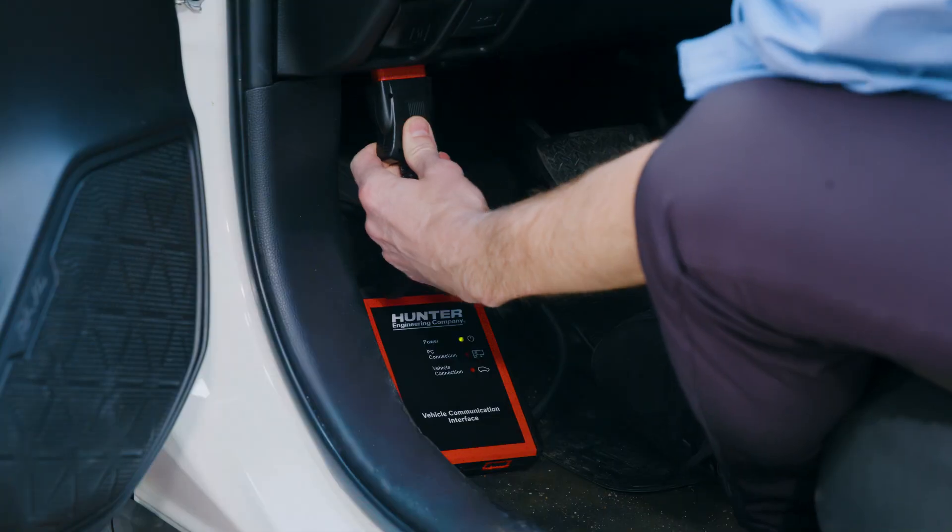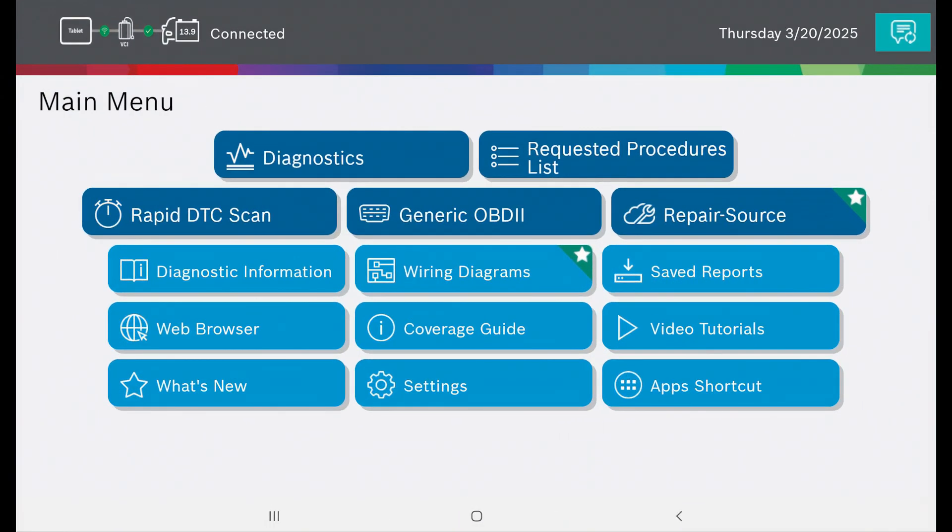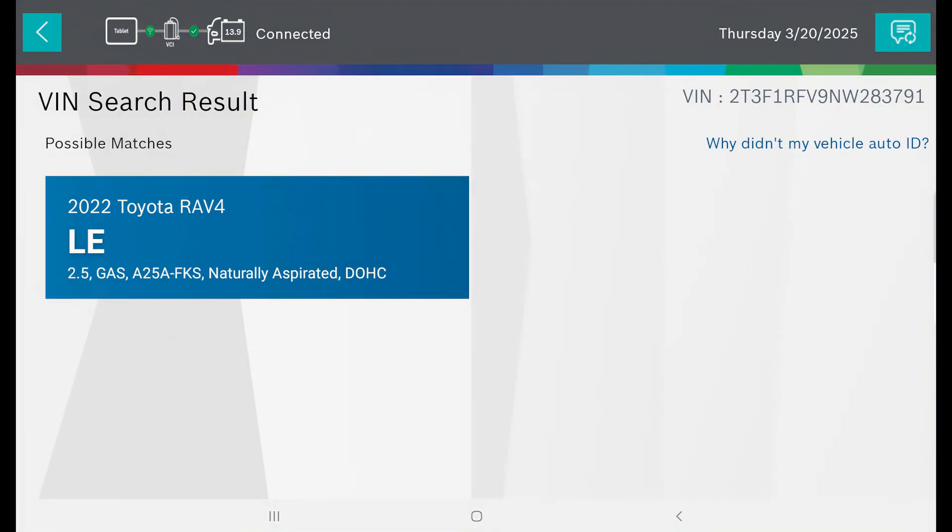The fully integrated process pre-loads the vehicle and steering system reset on the ADAS link scan tool, so it is as simple as the press of a few buttons.